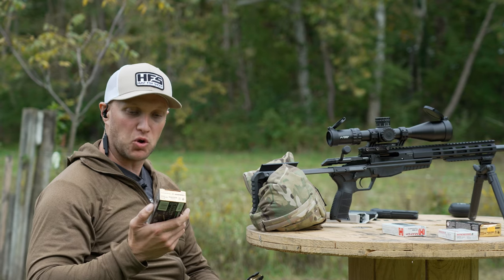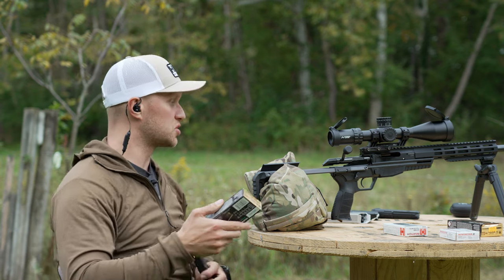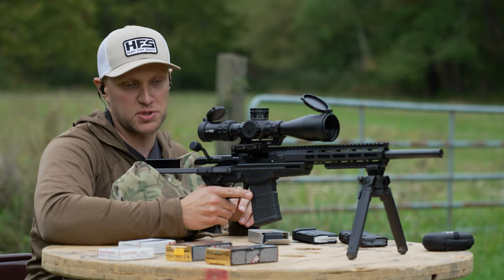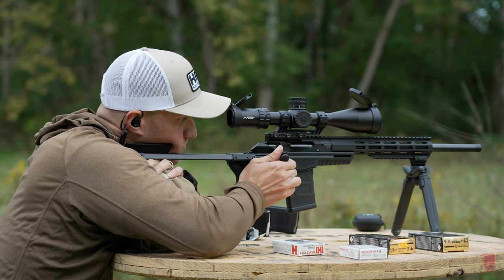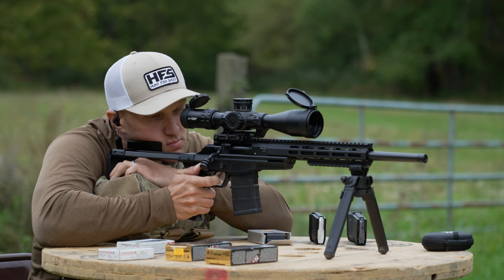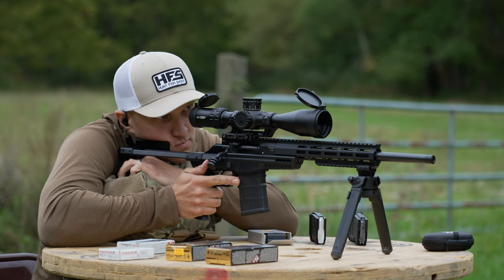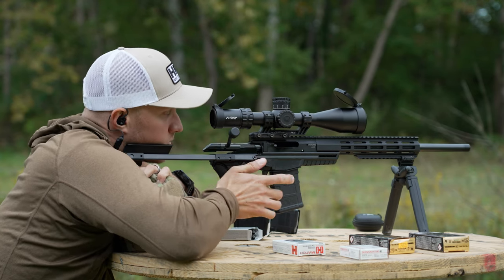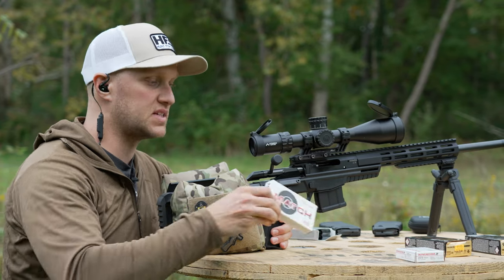Next ammo is Federal Gold Medal Match, 69 grain Sierra Match King, shot out of a Magpul P-Mag. So the first Gold Medal Match was the Berger bullet, and this one is the Sierra Match King. After that, the last group is going to be Hornady Match, 73 grain ELD-M bullet.